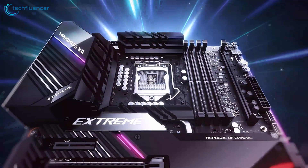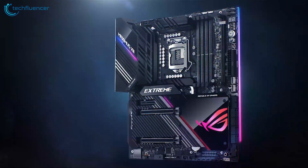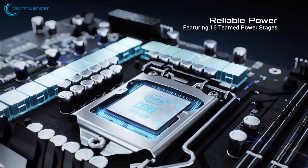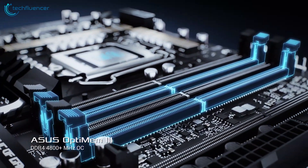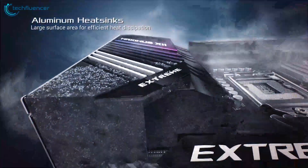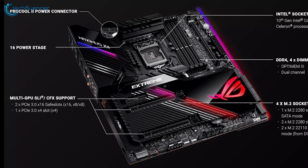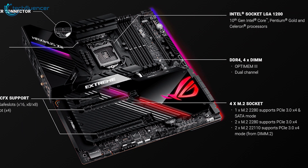Next up at number 4, we have the ASUS ROG Maximus 12 Extreme. The Maximus 12 Extreme is a powerful motherboard that comes with a fearsome set of features and extreme overclocking power for hardcore gamers. It comes with steel-reinforced memory slots, two PCI x16 sockets, eight SATA ports and four M.2 connectors, two of which support longer SSDs and are installed on their expansion card.